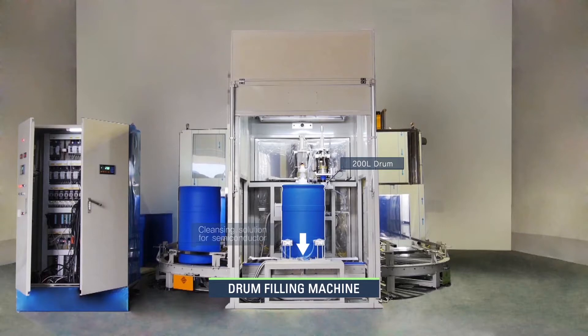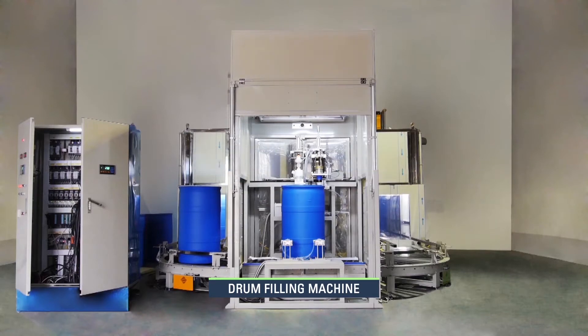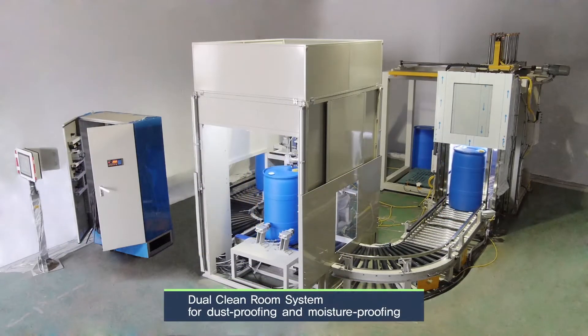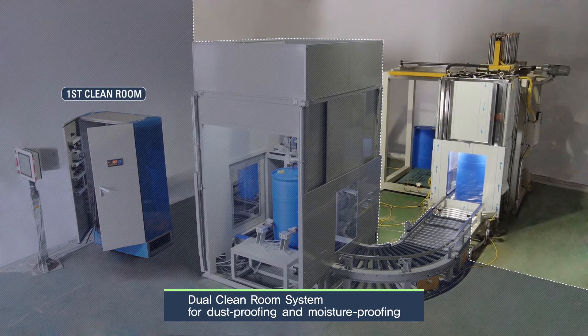KASS ENC's drum filling machine is equipped with a system for automatically filling in the cleansing room for semiconductors in the 200-liter drum. Since this system deals with the solution used for semiconductor manufacturing, the drum filling machine is installed in a clean room with dust-proofing and moisture-proofing functions.